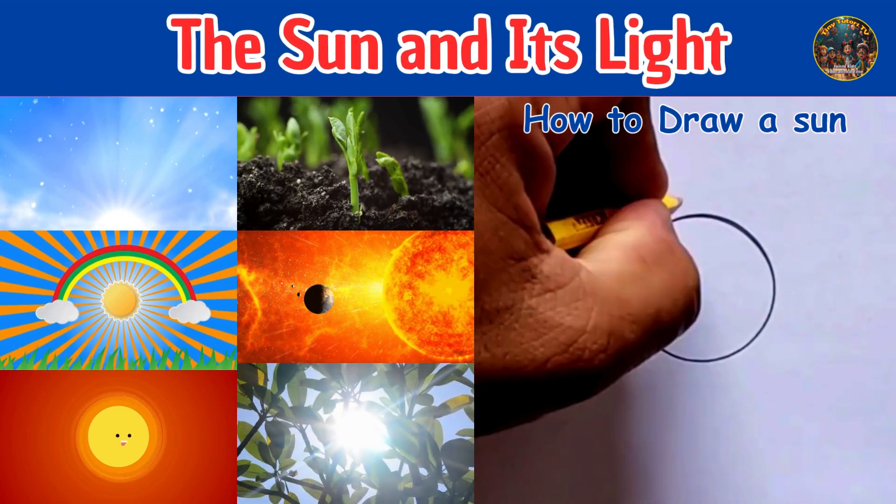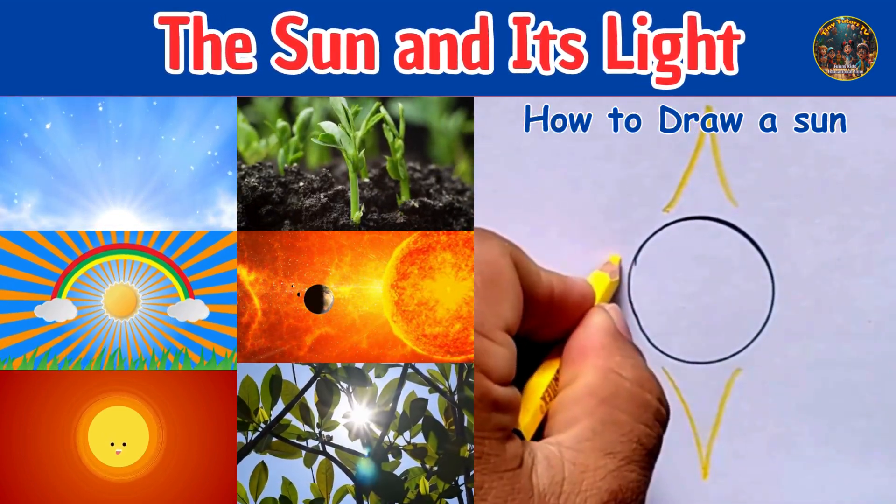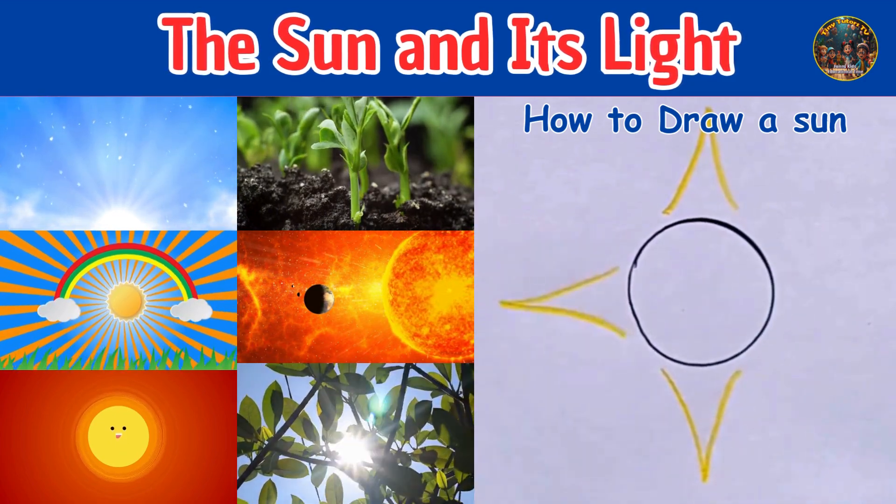The sun and its light. A fun and basic science lesson for kids.